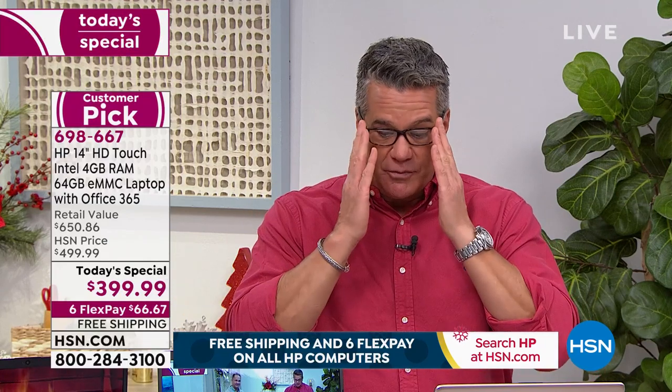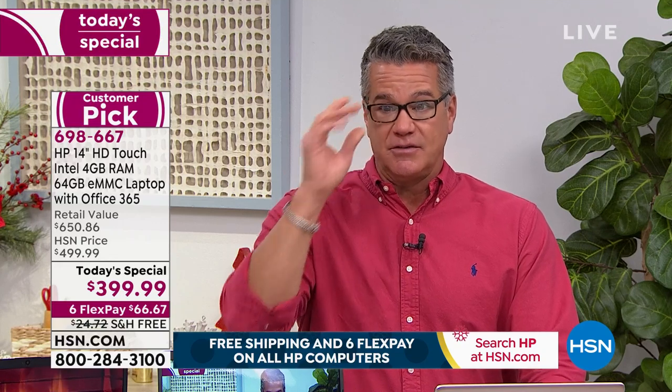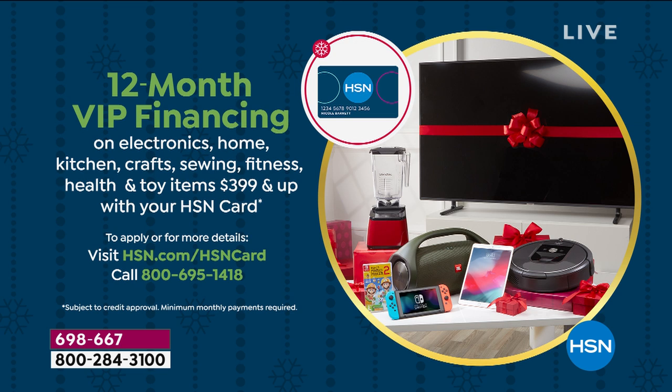When ordering today, you have a couple of ways to pay. Pay for the whole thing at once, or spread it out — there are no finance charges, so it makes better sense to spread payments. Use your credit card and get six monthly payments of $66.67. Use your HSN credit card and stretch it to 12 months at $33.33. If you don't have an HSN credit card, get one today and we'll put $20 in your account.